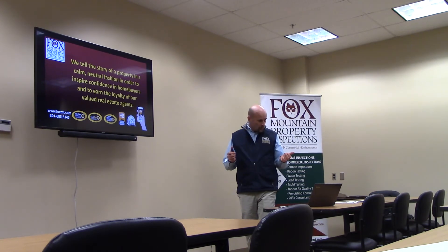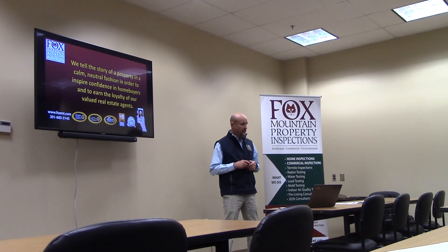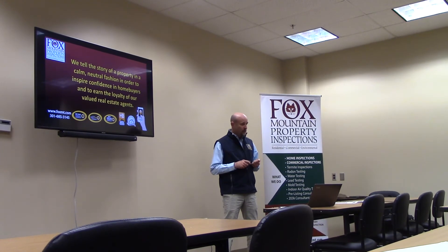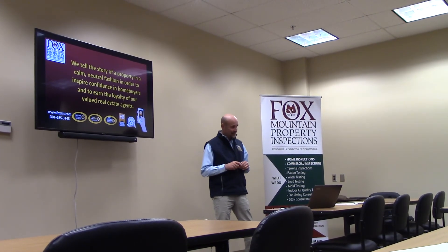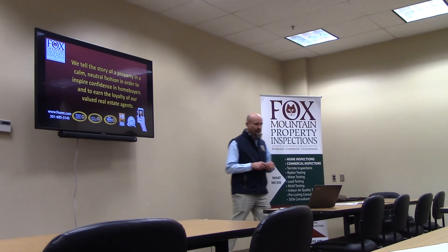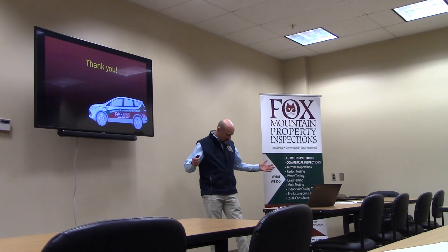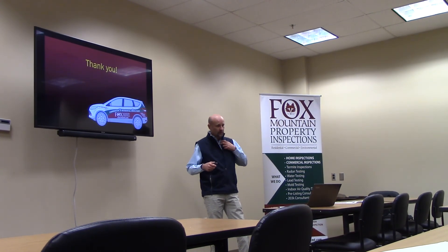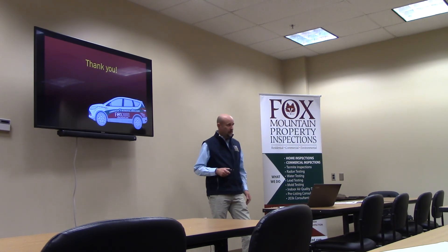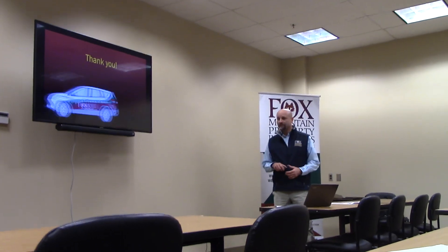In closing, we tell the story of a property in a common neutral fashion in order to inspire confidence in homebuyers and earn the loyalty of our valued real estate agents. We very much appreciate you. Many of you know I come from a family of real estate agents — my mother's been a broker since 1976, about 260 agents with them up in Connecticut. Of course, we're branded — this is basically what we wear to an inspection: khakis, lettered shirt. The vehicles are branded. Thanks for having us.